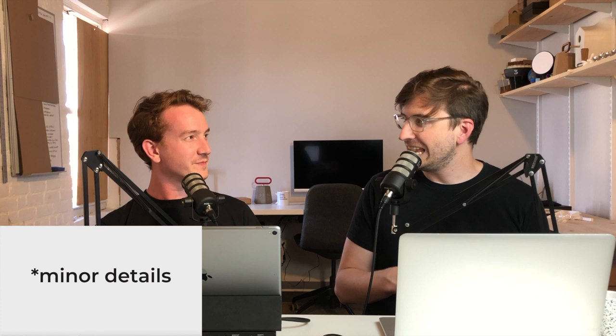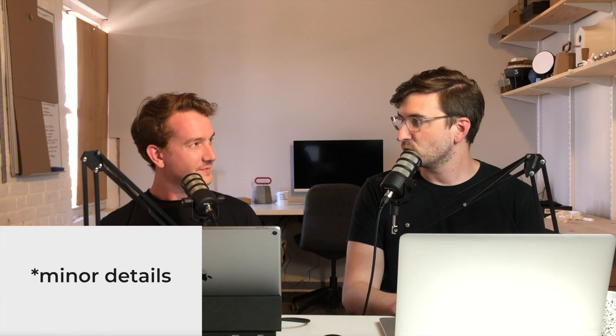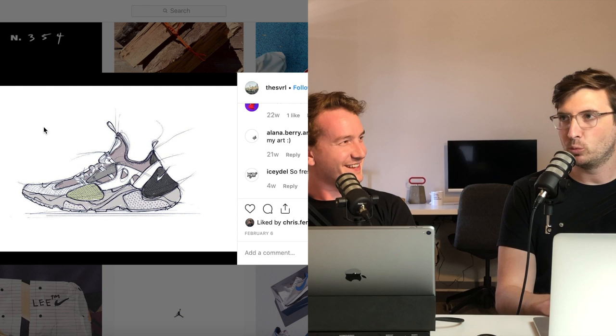Someone at Nike — Austin Powers — messaged me and said Heron didn't design those. The guy who actually designed them is Lee Gibson. It's kind of interesting how fashion designers come into big shoe companies, throw some new colors on an existing design, and call it theirs. You couldn't do that with, say, a blue MacBook and claim you designed it.